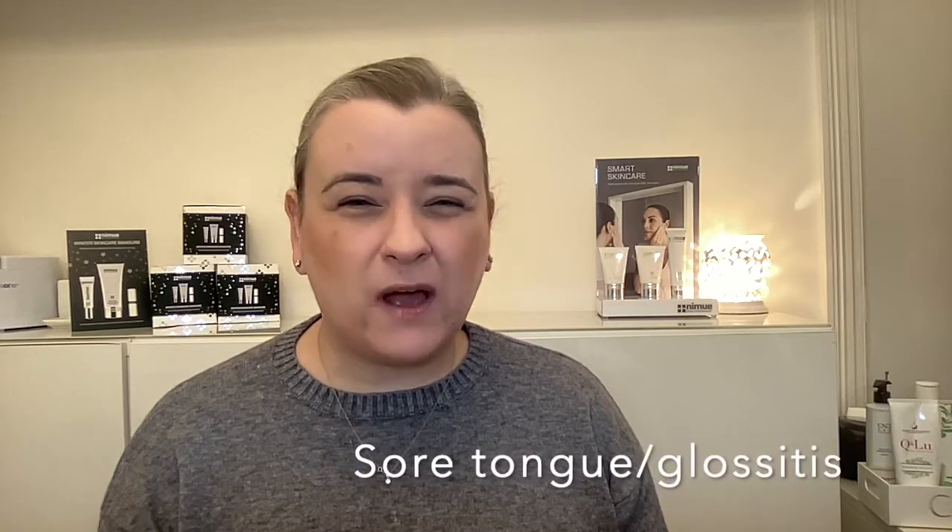Sore and red tongue — things like mouth ulcers and mouth problems. I didn't get this myself, but when I look back at video I took of myself during this, you can see my lips are actually quite a bright red colour with no product on, so I must have been having some kind of inflammation in the mouth area. I just hadn't noticed it because my other symptoms were so bad — a sore mouth was just the last thing on my mind. But certainly things like mouth ulcers and a sore red shiny tongue are definitely a sign of a B12 deficiency.